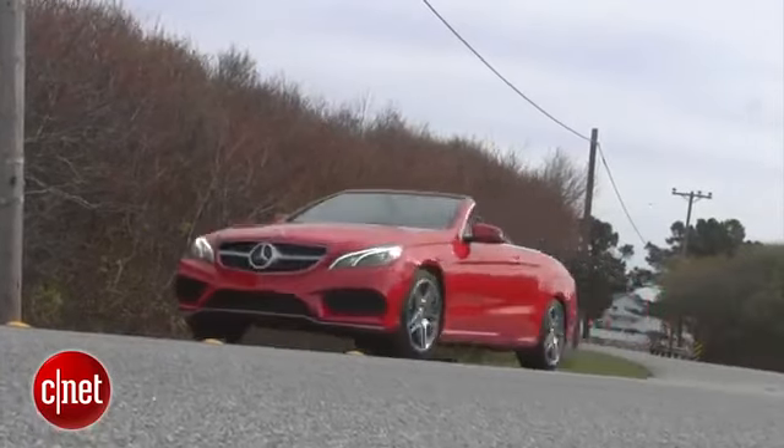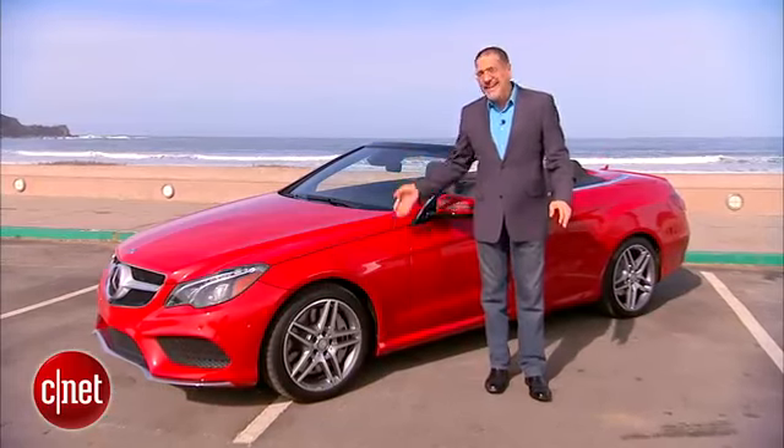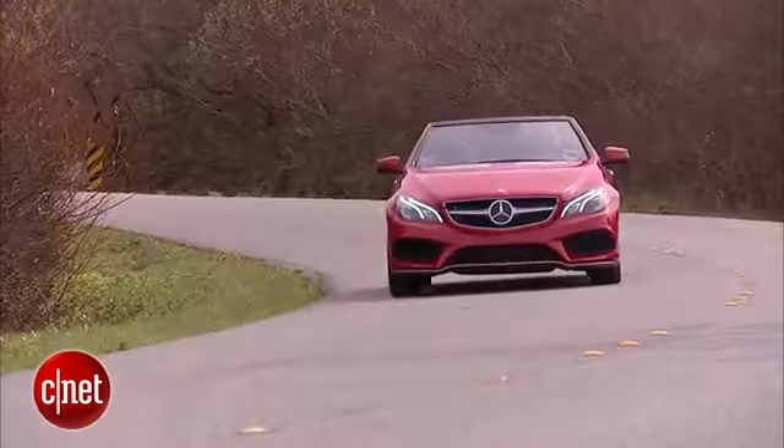What do you get when you strip away the obnoxious success of an S-Class, but not the poise and the presence of a Mercedes in general? You get an E-Class, and this one in particular. Let's drive the 2014 revised E-550 cab and check the tech.